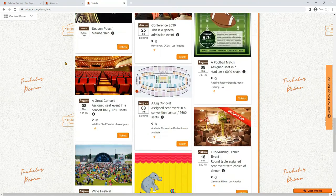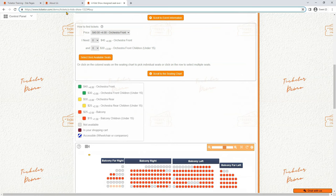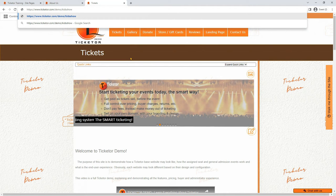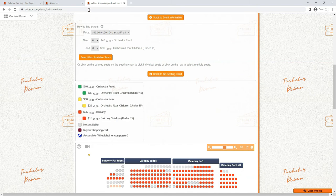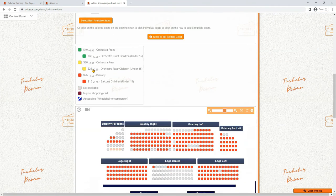Each event has a dedicated ticketing page and URL specific to that event. For example, https://www.ticketer.com/demo/tickets/a-kids-show-1323 is the URL to the kids' show on our demo site. If you use the short friendly URL, it will be ticketer.com/demo/kids-show. Adding a hashtag to the URL will scroll the user to the main ticketing area — for example, appending #buy takes you to the kids' show ticketing page and scrolls you right to the pricing and seating chart section.